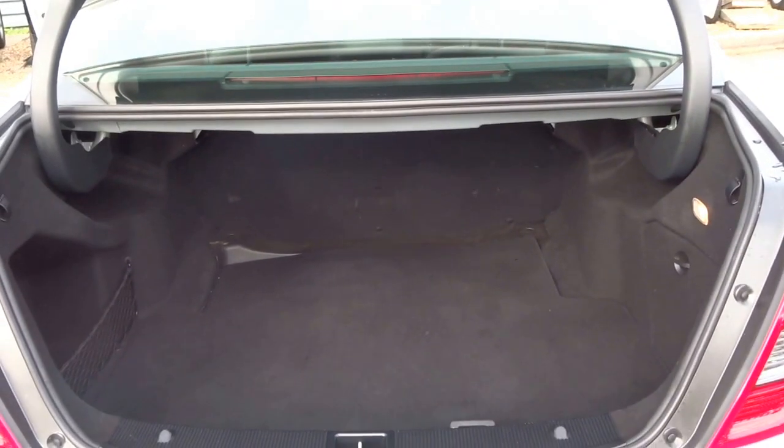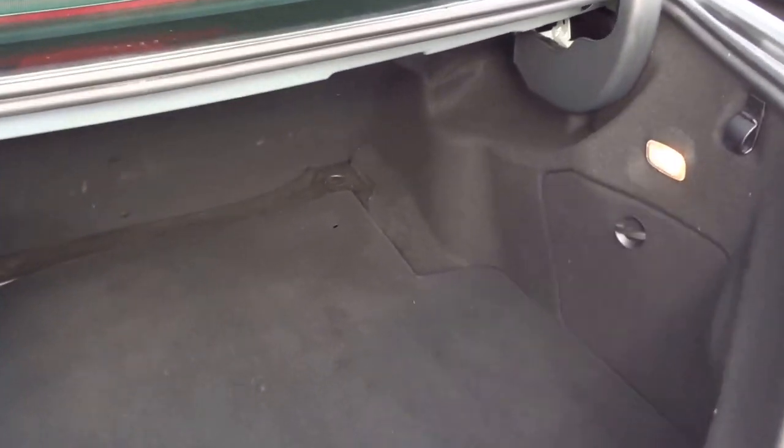Coming around to the back of the vehicle — a boot that can be opened from the key or inside. Huge boot on this car; you could probably fit around three or four bodies in the back of it.